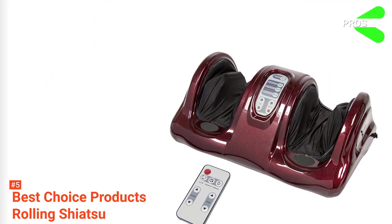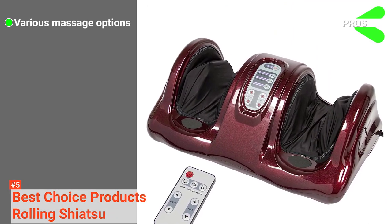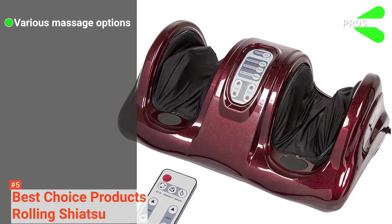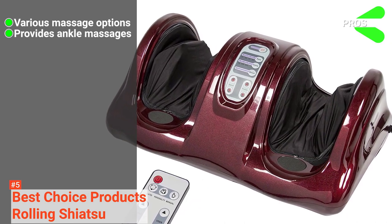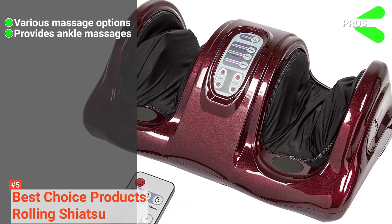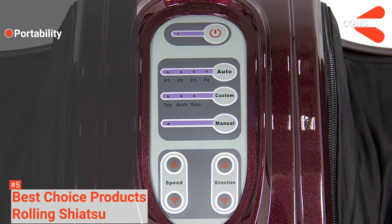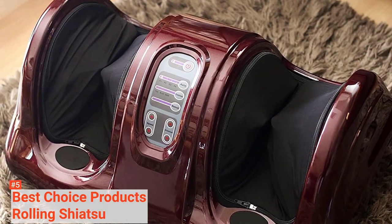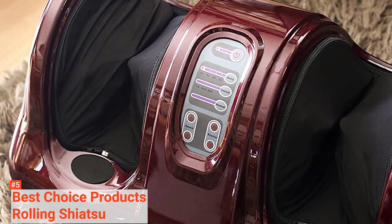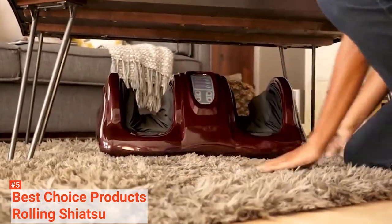Its pros are: it has various massage options – aside from the four types of pre-programmed massages, it also has three different modes for a deep therapeutic massage. It massages the ankles in addition to the feet, and it comes with a remote control. However, it is not the most portable foot massager on the market. Overall, the Best Choice Products Shiatsu Foot Massager can be used for an impressive variety of massages, making it a great choice for people who want more than a standard foot rub.